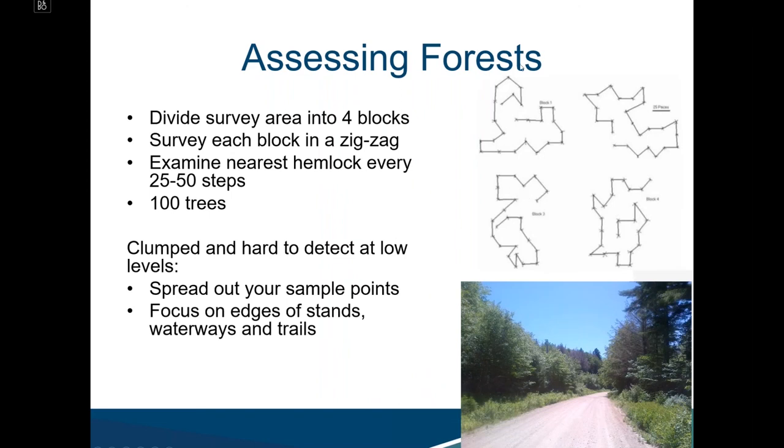When assessing large forests, we divide the survey area into four blocks and survey each block in a zigzagging pattern. We assess the nearest hemlock every 25 to 50 steps in a meandering pattern, reaching a maximum of 100 trees per stand. Given that distribution is very clumped and hard to detect at low levels, it's important to spread out sample points and focus on edges of stands, waterways, and trails that are likely wildlife corridors.